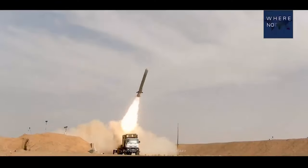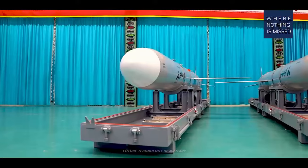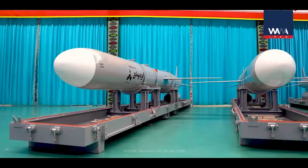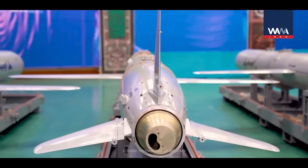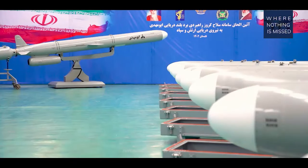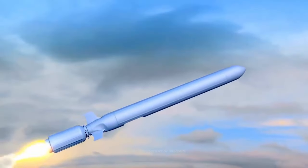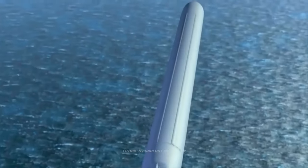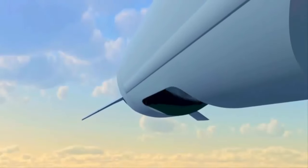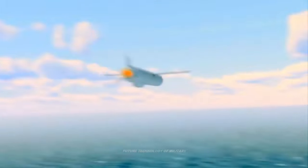It is worth noting that the difficulty of intercepting a cruise missile is very high. Prior to the development of the weapon, Iranian cruise missiles were built with a rocket takeoff engine for launching and a homegrown turbojet engine, dubbed Tolu, for the second stage. The report further states that the use of ramjet engines in naval cruise missiles and the development of supersonic cruise missiles will contribute to Iran's response in case of direct military conflict.